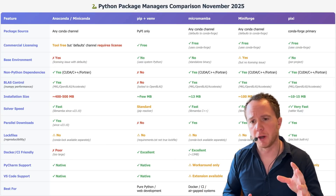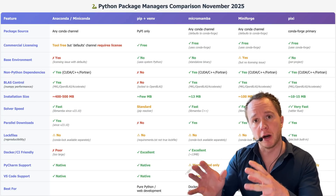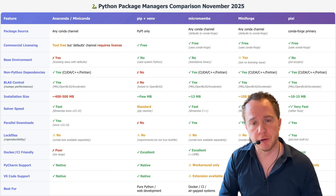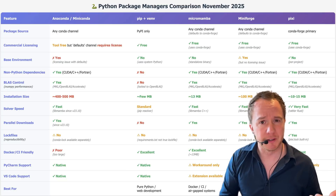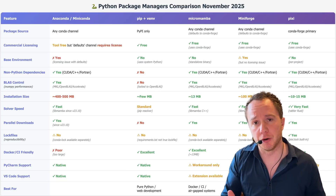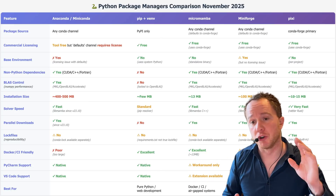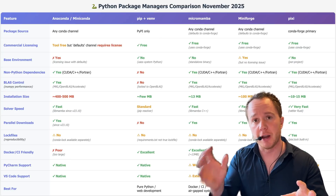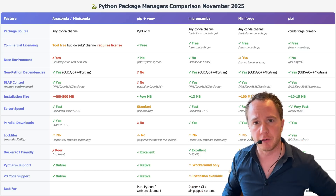Before we continue with MiniForge, a quick heads-up: in this video we're comparing these tools. In the next video, we're going to compare IDEs — which program to use to develop Python code — because my previous recommendation, Jupyter Lab Desktop, is no longer being developed. And two videos from now, I'll show you how to set up the environment manager and IDE so everything works together without any issues after installation.